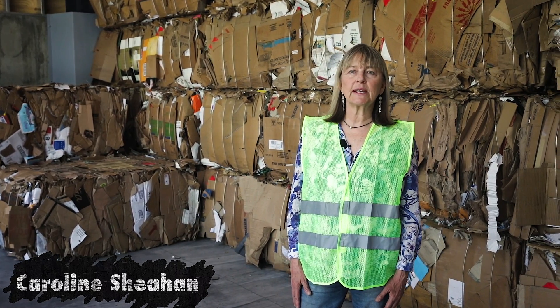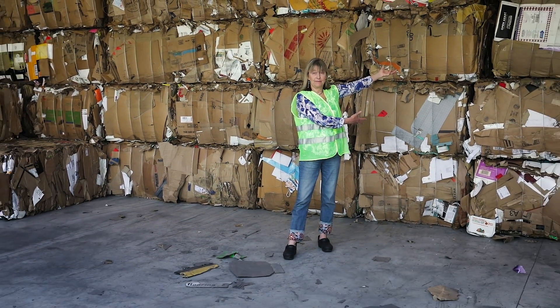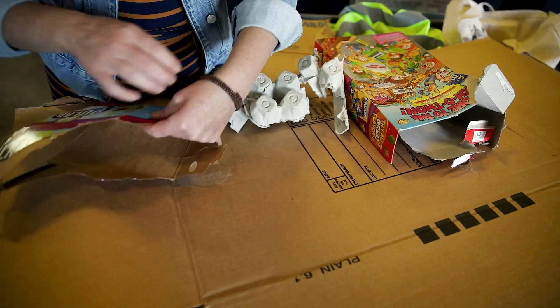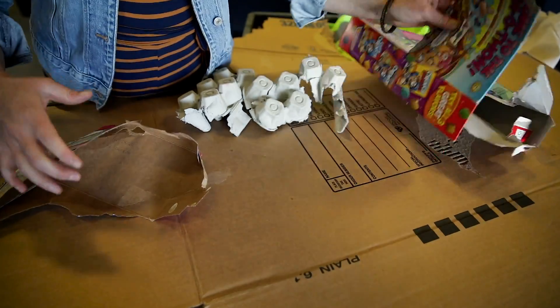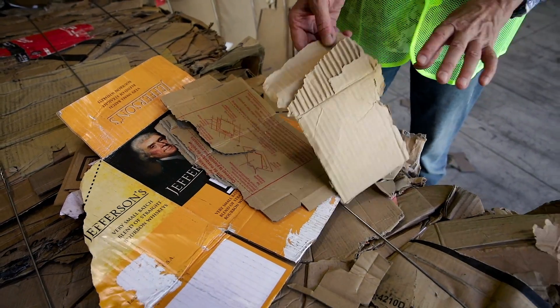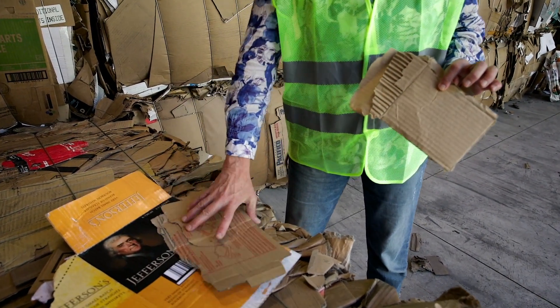Let's look at cardboard. We get so much cardboard here at the recycling center — three days a week, all day long, we sort and bale cardboard. We also see a lot of contamination in the cardboard, and it can be confusing. Corrugated cardboard and brown paper are the only accepted items in this bin. Corrugated means it has to have waves or ridges in between the layers, even if they're small.